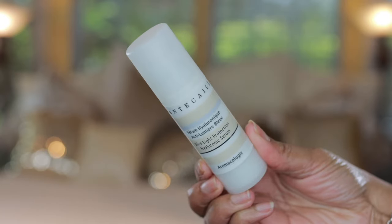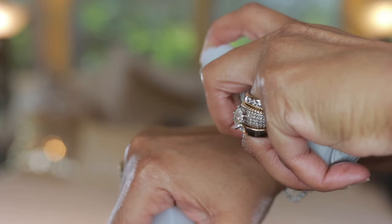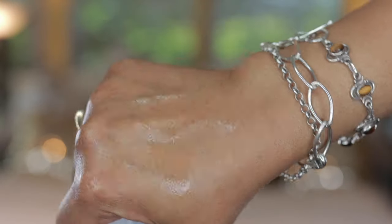The next one is the Blue Light Protection Hyaluronic Serum. Hyaluronic acid is one of my favorite skincare ingredients, and the blue light protection means it helps shield your skin from the blue light emitted from your phone. It's infused with botanicals that offer immediate long-lasting hydration and visible plumping power while soothing the skin. It keeps skin hydrated and smooth, and offers a combination of hyaluronic acid and blue light protection to keep your skin plump and beautiful.